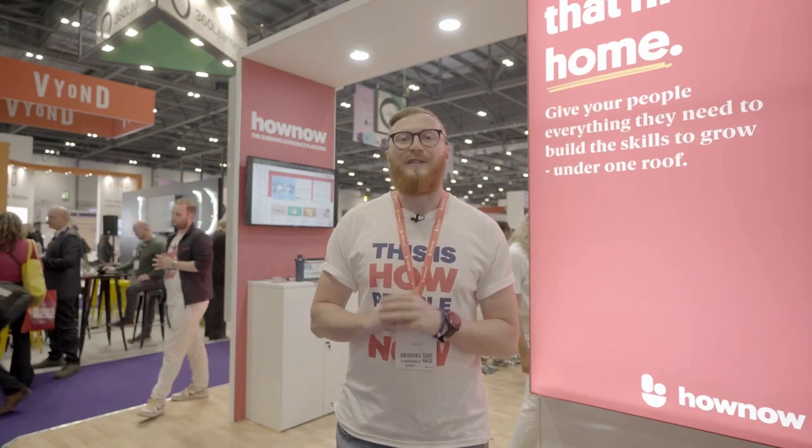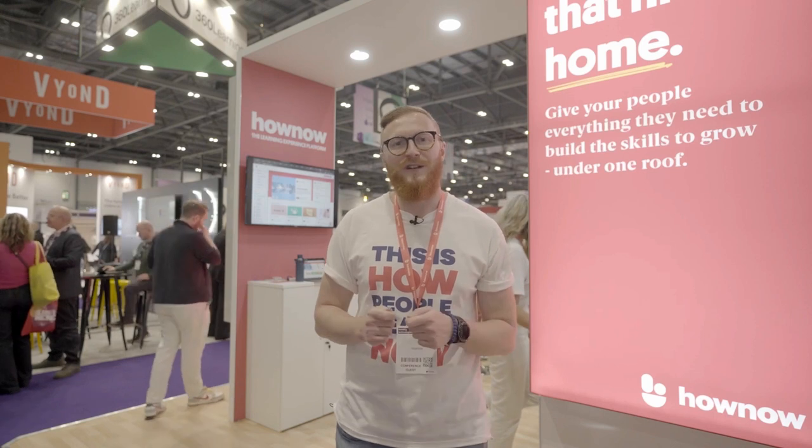Hello everyone, Gary here live at Learning Technologies where I was lucky enough to speak to some brilliant people from the world of L&D for 15 to 20 minutes each. You're about to watch or listen to one of these episodes. Check the description for a link to connect with guests and also a link to the Death of the LMS guide, a report which helps you build a skills-first approach to L&D. Any feedback, let me know on LinkedIn — enjoy the episode.